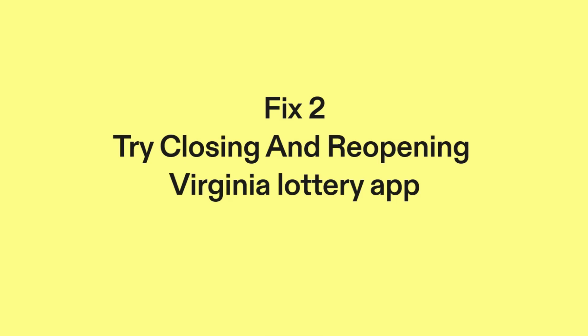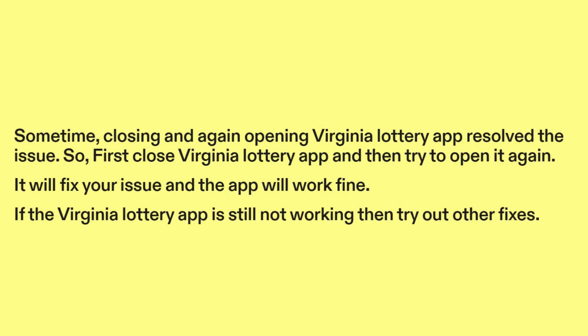Fix two: Try closing and reopening the Virginia Lottery app. Sometimes, closing and again opening the Virginia Lottery app resolves the issue. First close the Virginia Lottery app and then try to open it again. It will fix your issue and the app will work fine. If the Virginia Lottery app is still not working, then try out other fixes.